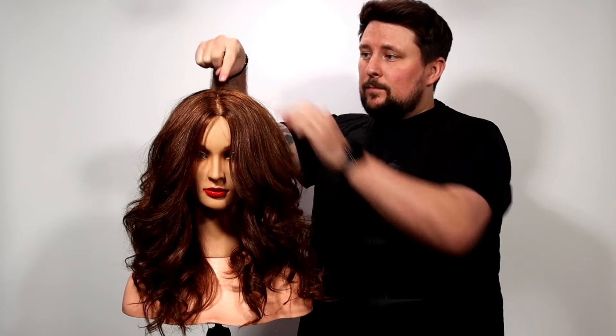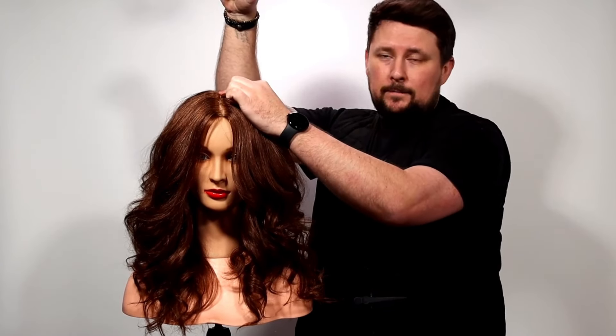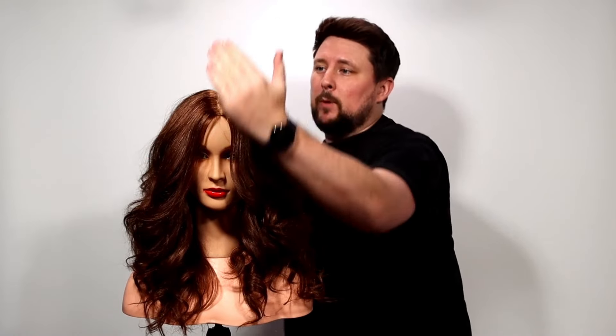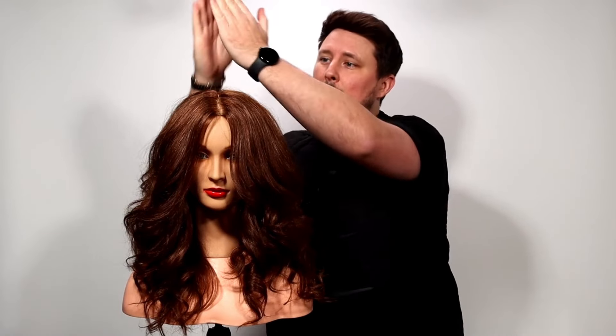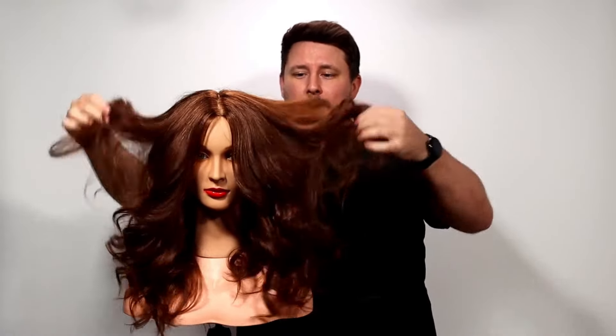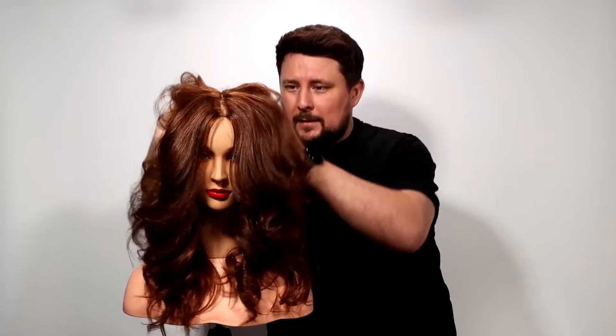The reason I did the ponytail again — very quick, very simple, very easy to understand if you're a hairdresser. Section, guide, then bring everything up to that guide. We're not taking it square up — that would be square layers. This is going to be slightly rounded, so everything comes up to that point. What it gives you is a shorter internal and a longer external, creating beautiful voluminous layers.